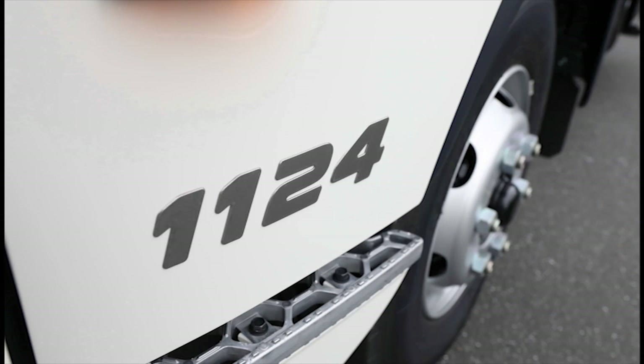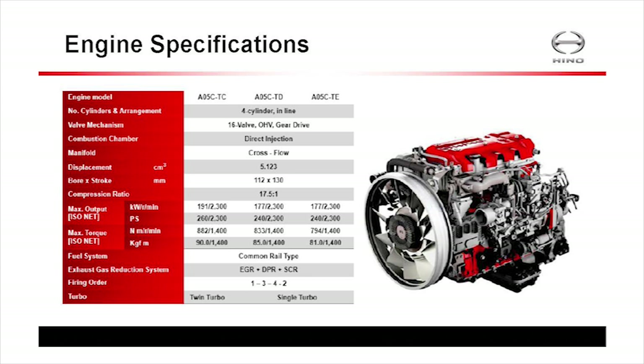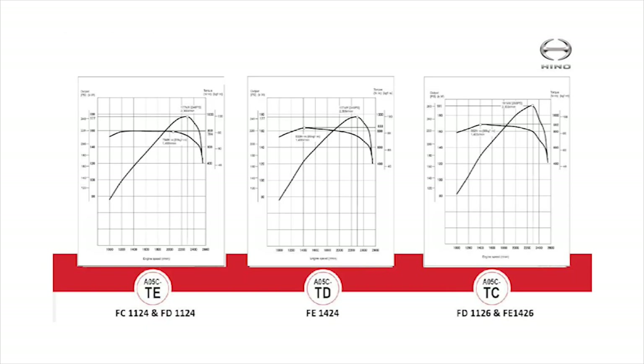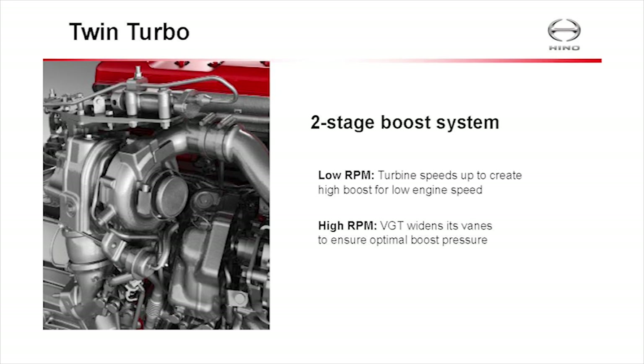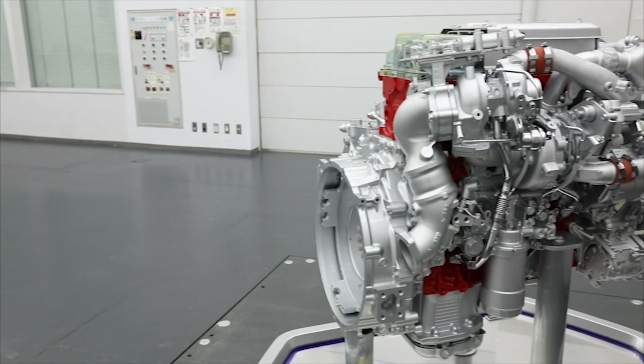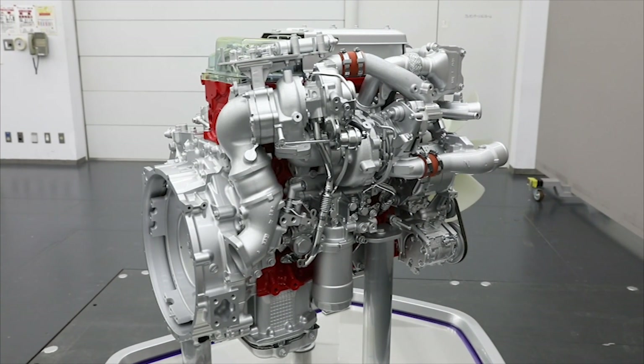The truck is rated as either 11 tons or 14 ton gross vehicle mass. The new engine is a 5.1-litre direct injection diesel available with three power ratings. There is a psychological barrier for some potential buyers — the engine has only four cylinders — but it has an impressive pedigree.